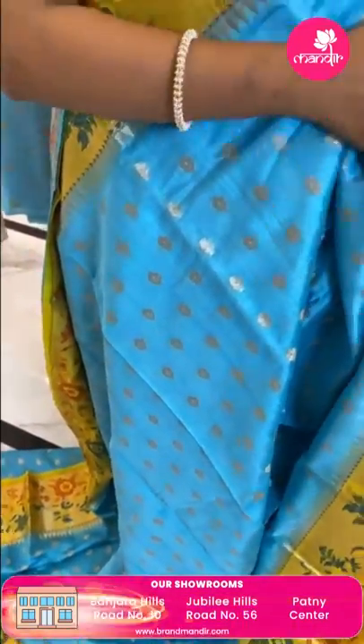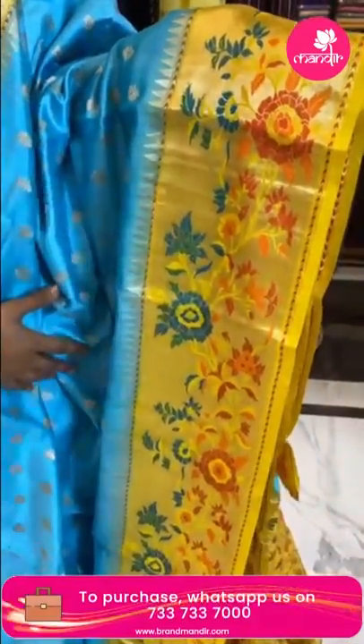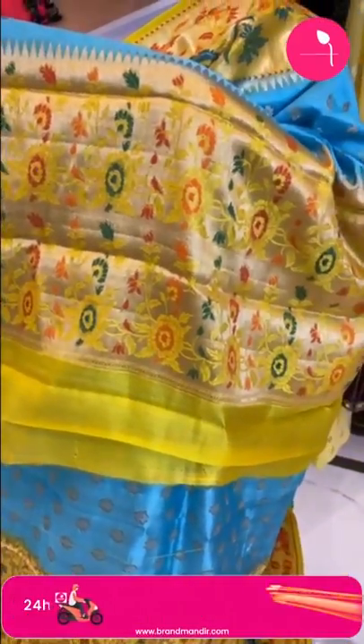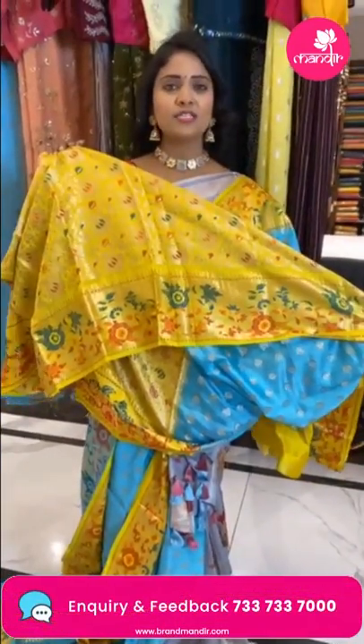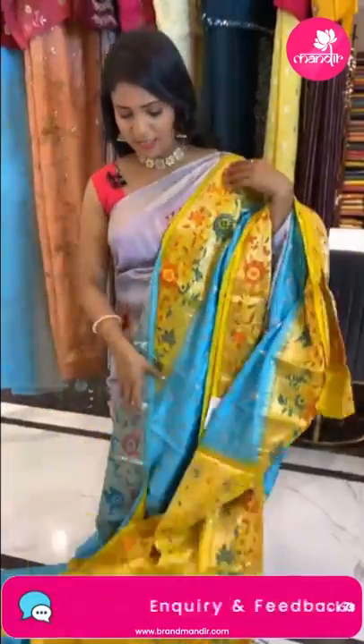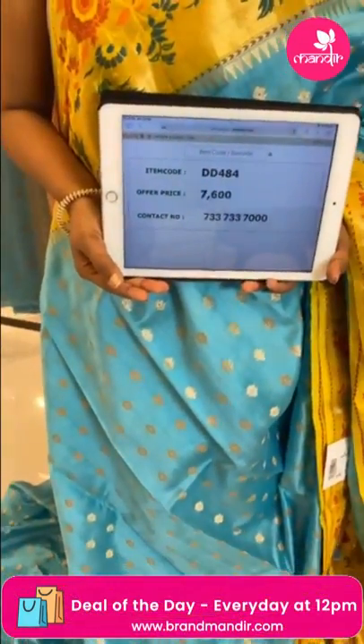Very pretty aqua blue color with yellow combination chiniya silk saree. All over body floral bittas. Border is contrast medium border with florals and temples design in gold zari cross khadi. Pallu is contrast with gold zari and florals — chala grand look. Blouse is contrast with richly intricate florals in zari with border. Saree code DD484 and price 7600.